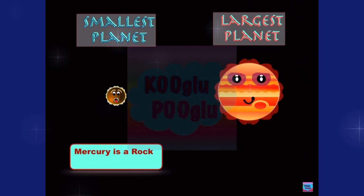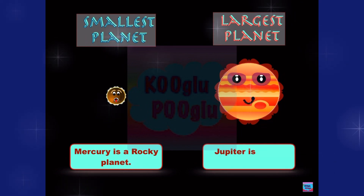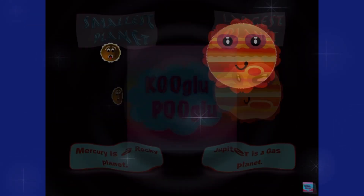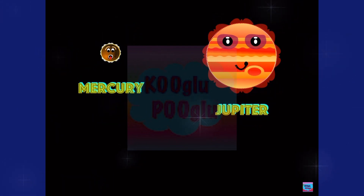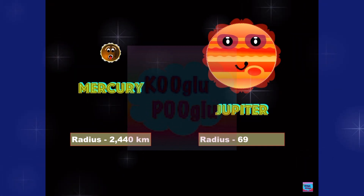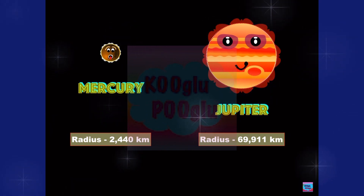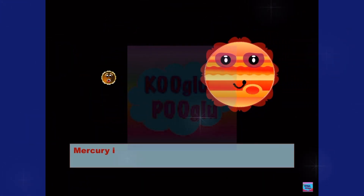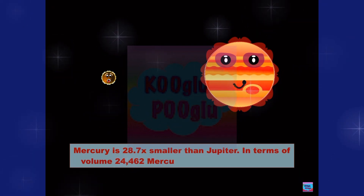Mercury is a rocky planet, and Jupiter is a gas planet. Mercury's radius is 2,440 kilometers, while Jupiter's radius is 69,911 kilometers. Wow! Mercury is 28.7 times smaller than Jupiter in terms of volume.